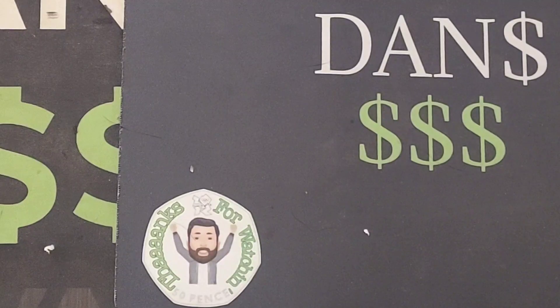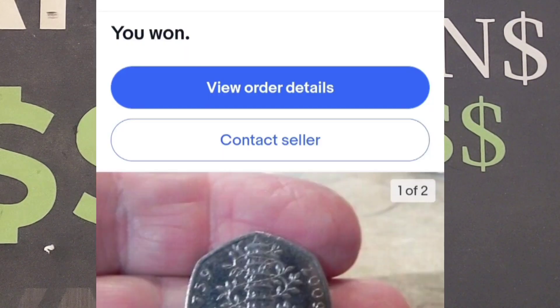Hi guys, Dan's Dollars here. A very good afternoon to you all. So we are back with possibly Dan's Dollars Best Buys. You'll have to let me know during the course of the video in the comments section below if you think I've had a good buy here.